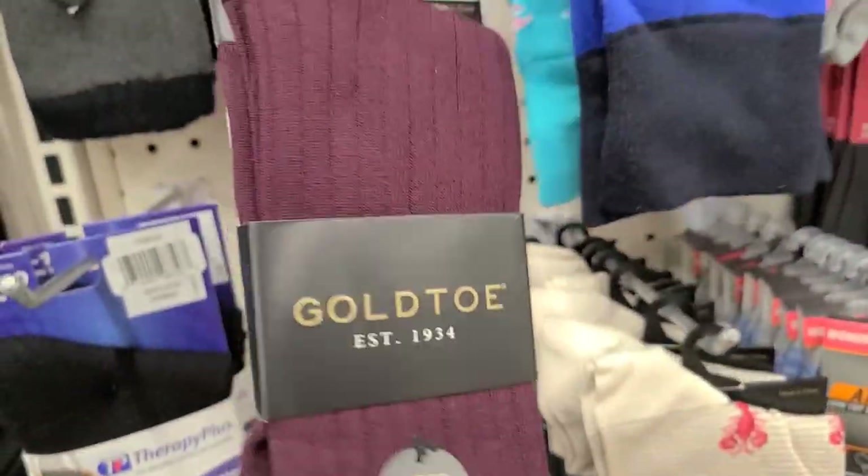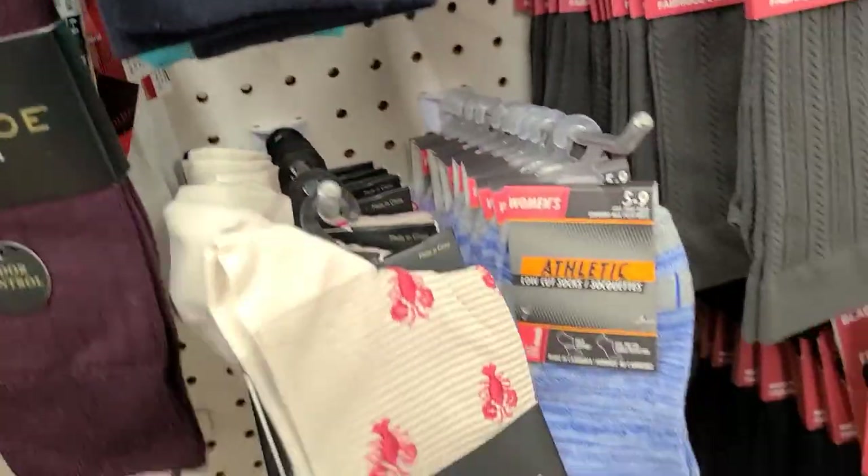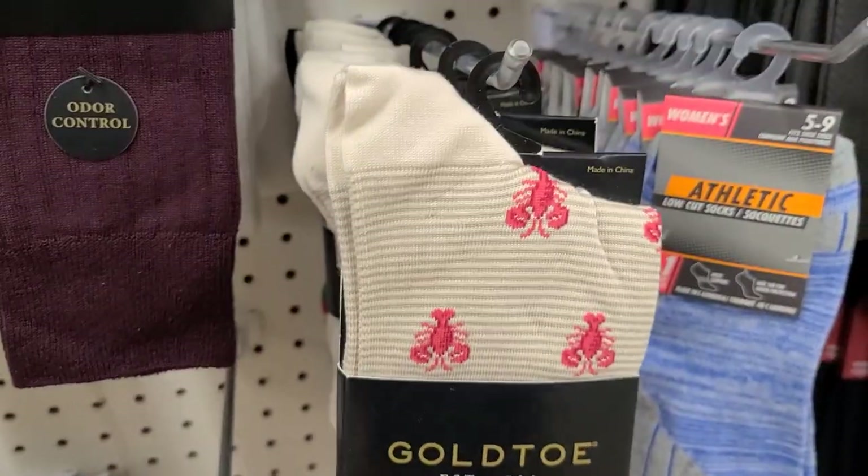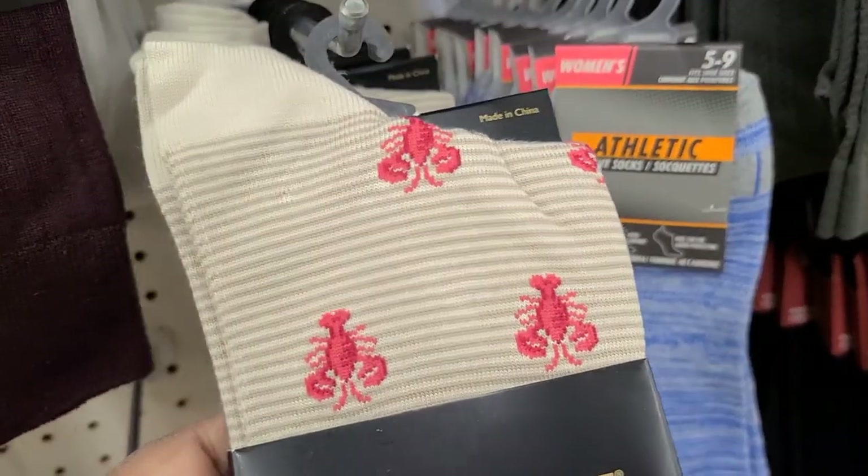Beautiful, beautiful! Then they got these here — with what is that? Oh man, does that look like a lobster? Yep!